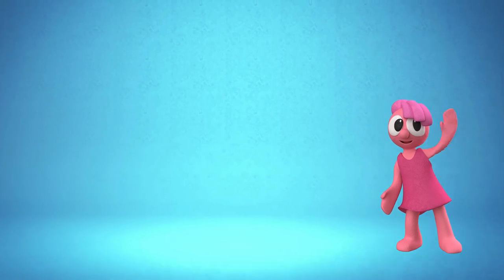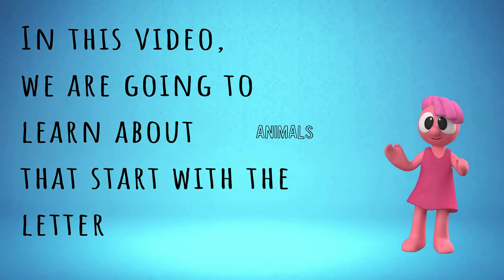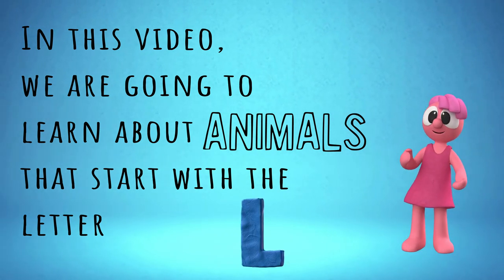Hello. In this video, we are going to learn about animals that start with the letter L. Come, read along with me.